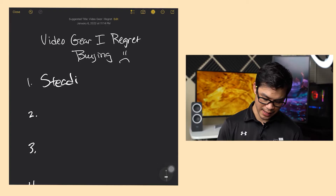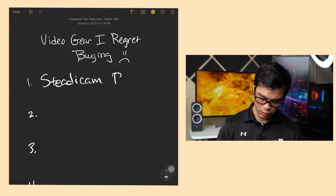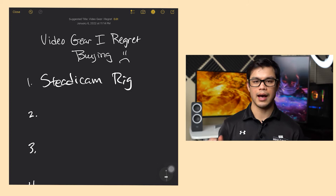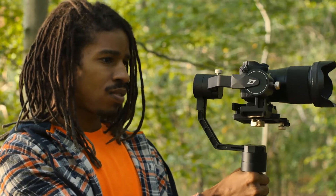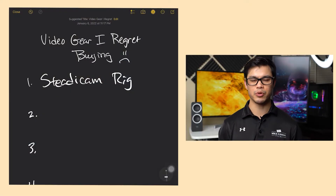Now, after watching his video, I started to remember different pieces of video gear that I just regret buying earlier on. So I got my trusty iPad with me right here, and we're going to start with number one: a Steadicam rig. And I don't mean like the Zhiyun Crane 2, Crane 3, or Ronin S — those types of gimbals.